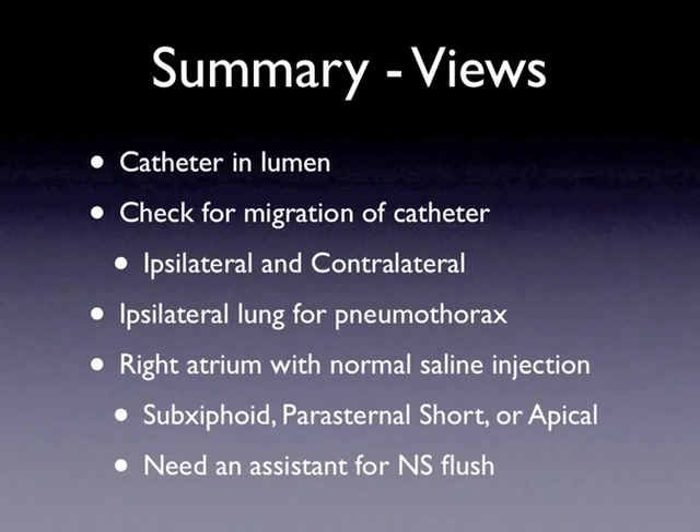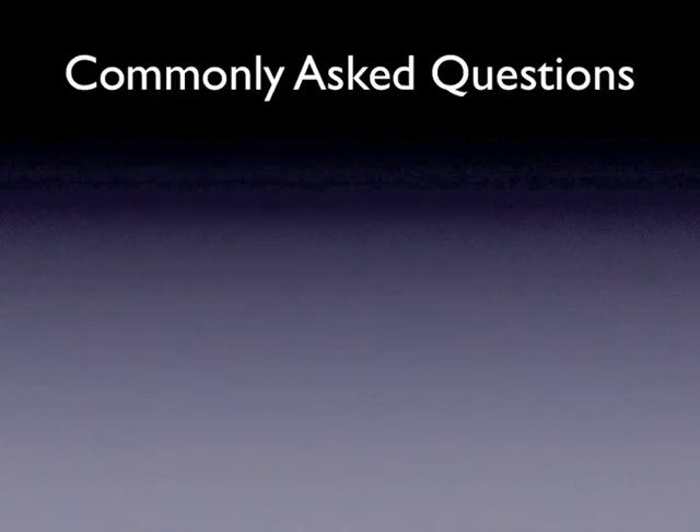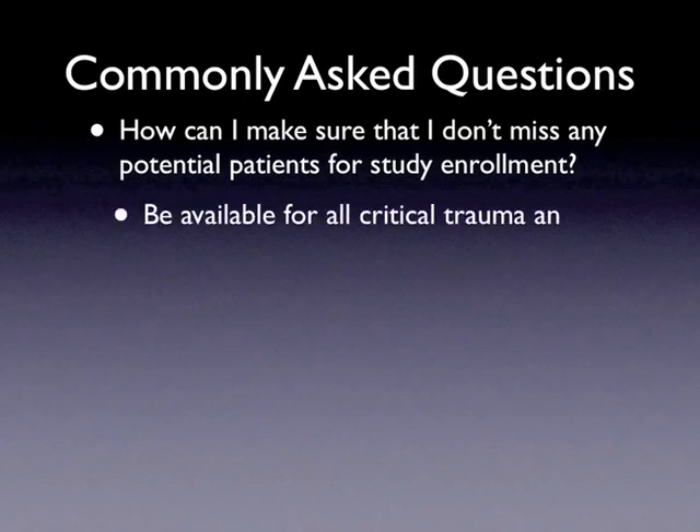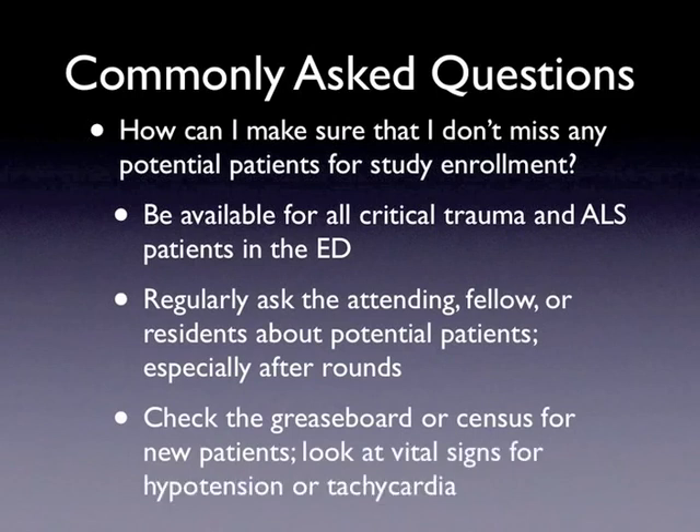Remember that an assistant is needed for the normal saline flush. Now let's address some commonly asked questions. First, what can a research associate do to avoid missing any patients for enrollment? If working in an ED, make yourself available for all critical trauma and ALS patients — they have the highest likelihood of requiring an emergent central line, and often central lines are inserted and chest x-rays taken and interpreted within minutes. Second, if in the ICU, ask the attending, fellow, or residents if any patients potentially require central lines — an important time to ask is after the team has rounded, as the decision to place a central line is often made during rounds. Third, check the grease board or census regularly for new patients. Take note of vital sign abnormalities like hypotension or systolic blood pressure under 90, or tachycardia with a heart rate greater than 100, as these patients may require a central line.